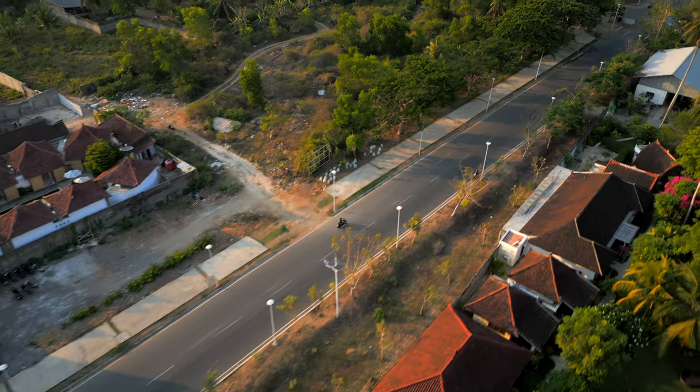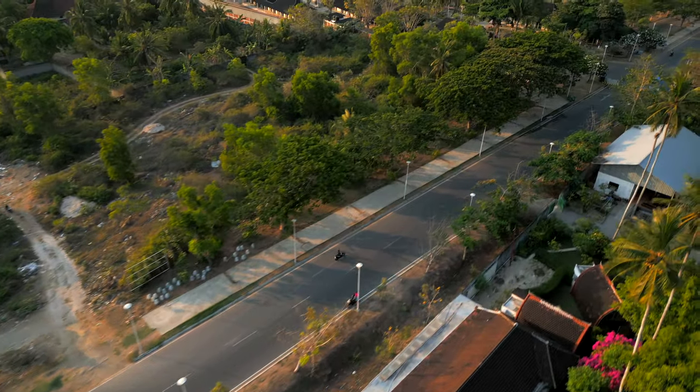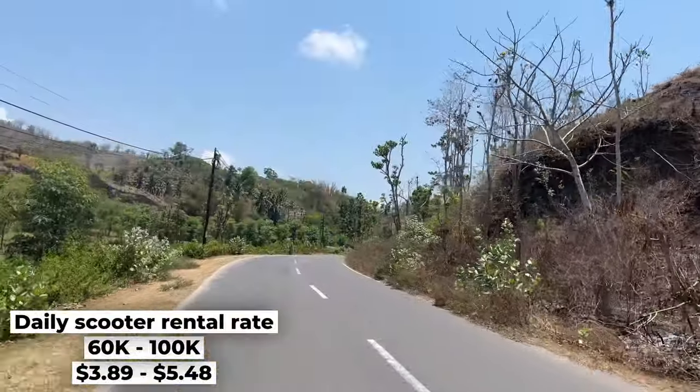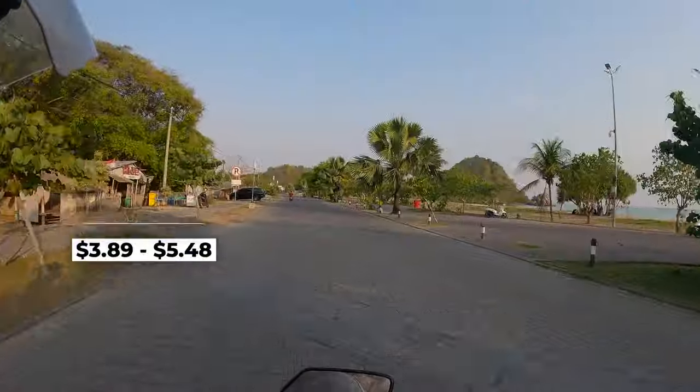The best way to get around Lombok is probably by moped. It gives you so much freedom to just hop on and go to the next spot, as a lot of the locations in Lombok are quite far apart. One thing to know about mopeds: make sure you are fully licensed to drive one and make sure you wear a helmet.